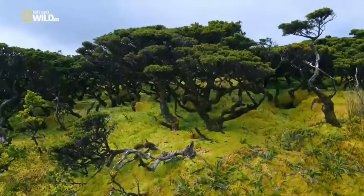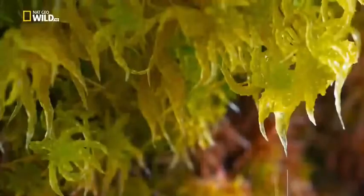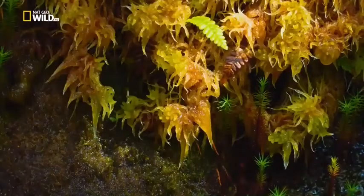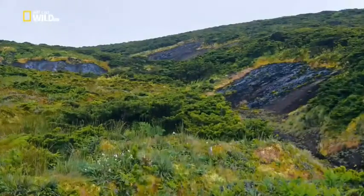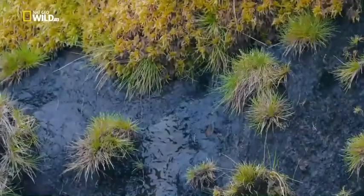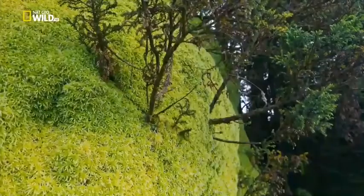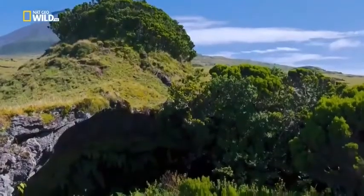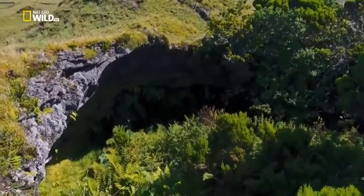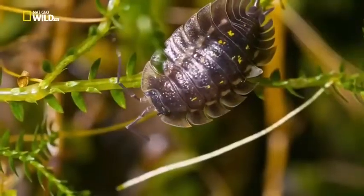Peat moss sucks up huge quantities of water like a sponge, taking it in through every surface. Deprived of oxygen, the dead parts of the moss never rot. The extremities keep on growing, and the moss colonizes more and more of the bare rock. Just beneath, more than 270 caves pierce these wild islands — dark and cold. Perfect for isopods, crustaceans that have their breathing organs in their legs.